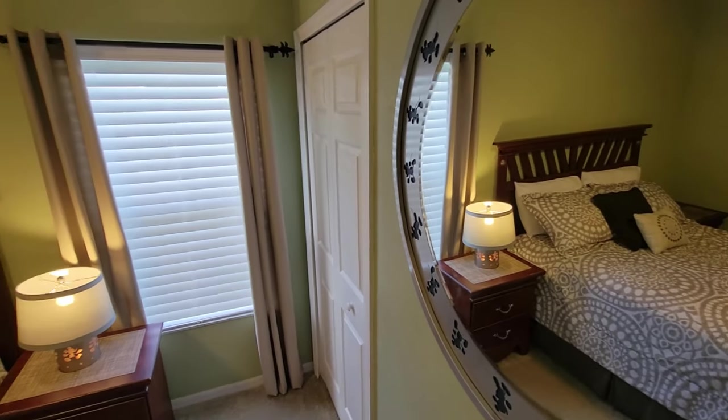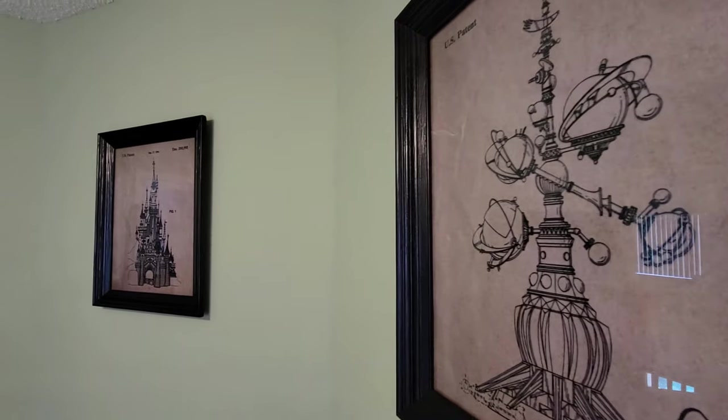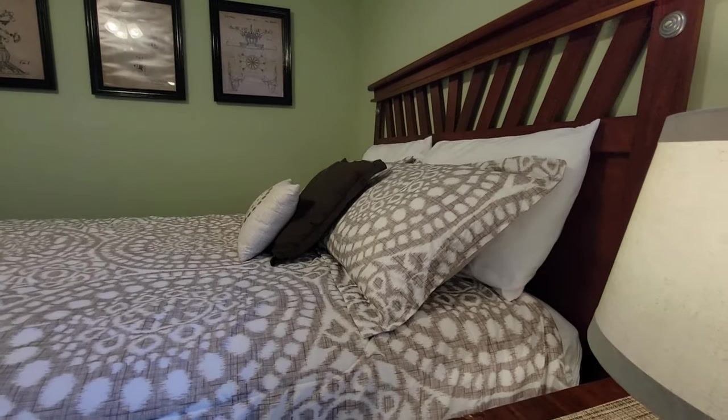Bedroom number three, Walt's Room. This classic Disney room is filled with original Disney sketches and is equipped with a queen bed, nightstands, TV, and a large closet.